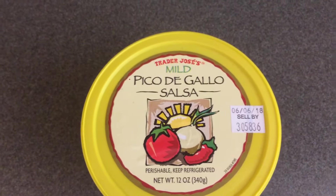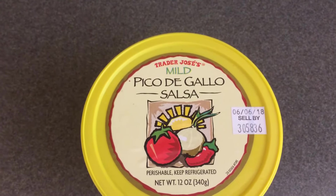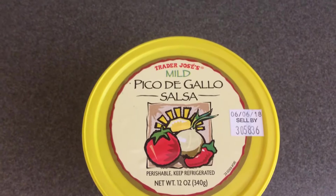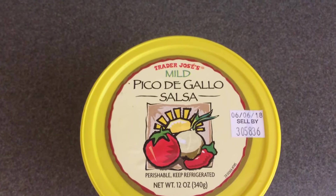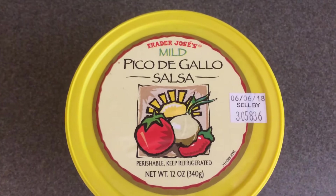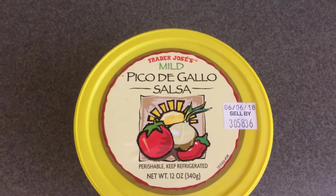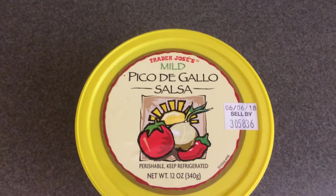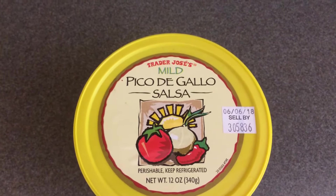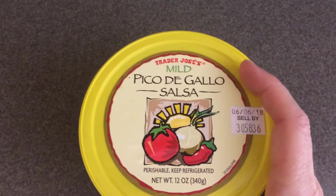Now let's move on to the dairy section. I picked up the mild version of their pico de gallo salsa — you get 12 ounces and I paid $2.99. They had a hot version, but the men in my family do not care for hot salsas, so that's what I got instead.